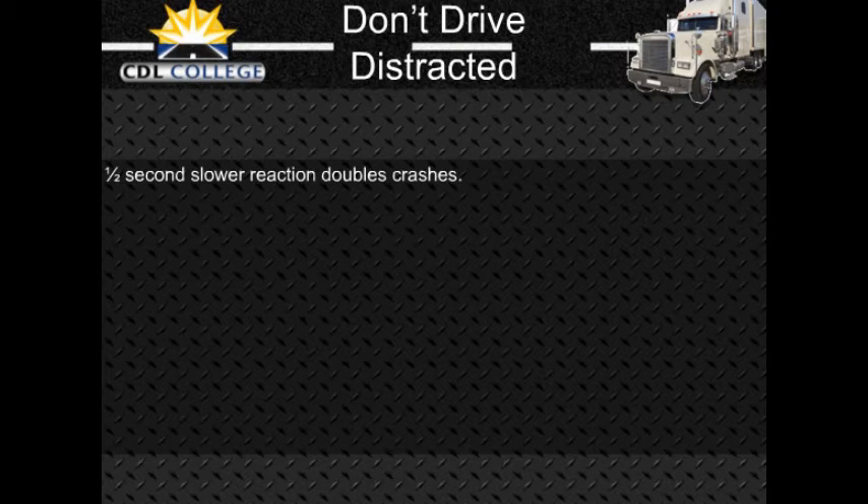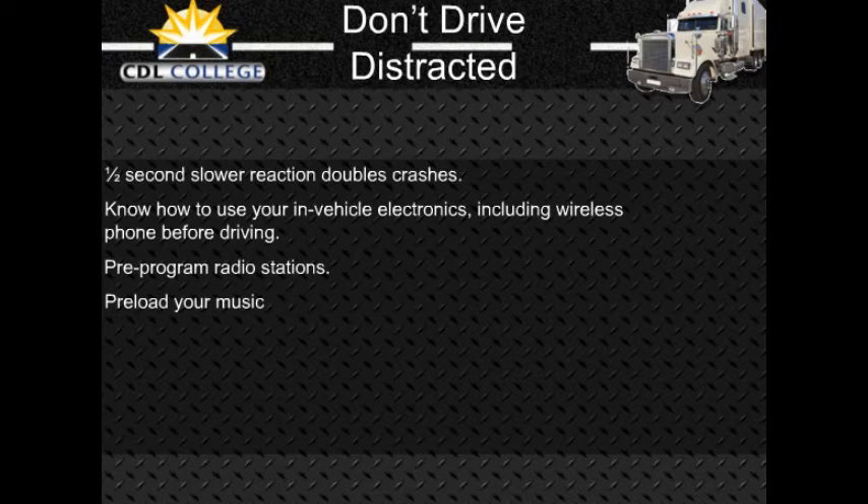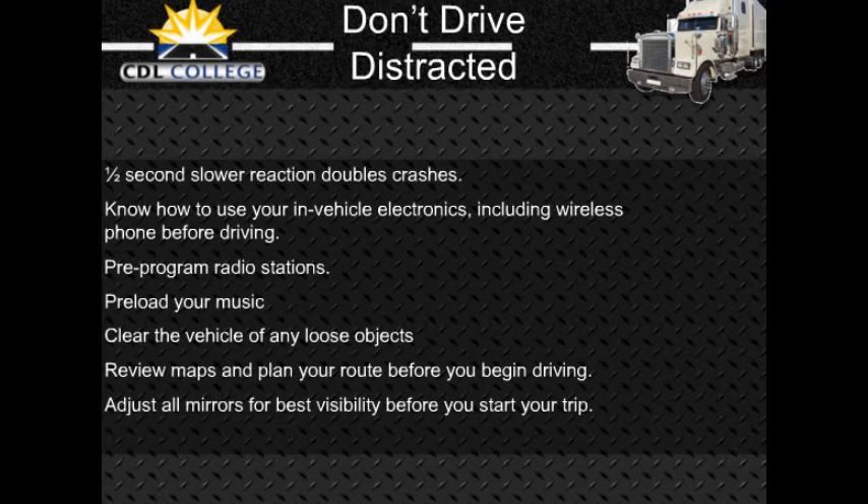Some tips to avoid becoming distracted: Review and be totally familiar with all safety and usage features on any vehicle electronics, including your wireless or cell phone, before you drive. Pre-program radio stations and pre-load your favorite CDs or cassette tapes. Clear the vehicle of any unnecessary objects. Review maps and plan your route before you begin driving. Adjust all mirrors for best all-around visibility before you start your trip. Do not attempt to read or write while you drive.